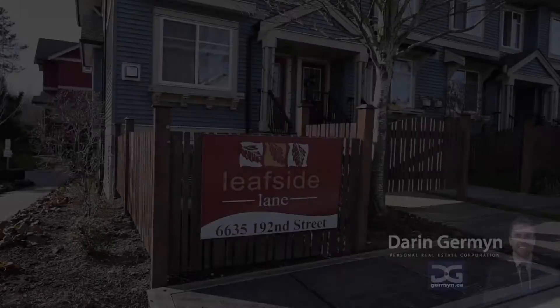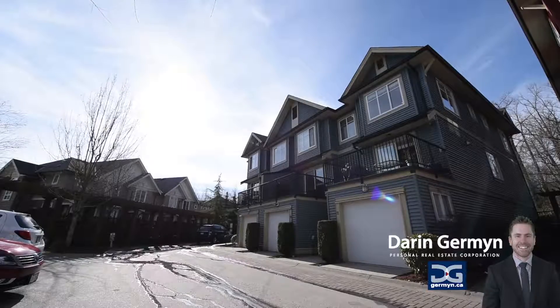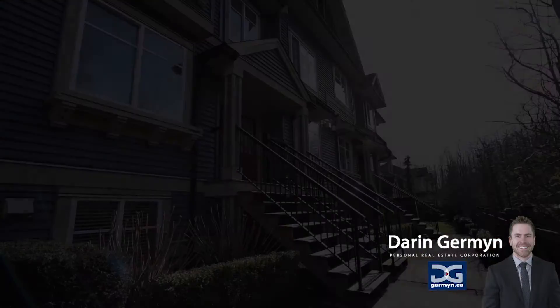My name is Darren German, a pretty awesome real estate professional in your neighborhood, and I am thrilled today to introduce you to unit number 33 in Leafside Lane, located in the Clayton neighborhood of Cloverdale. Leafside Lane is a smaller complex of just 38 units tucked away onto quiet 192nd Street.